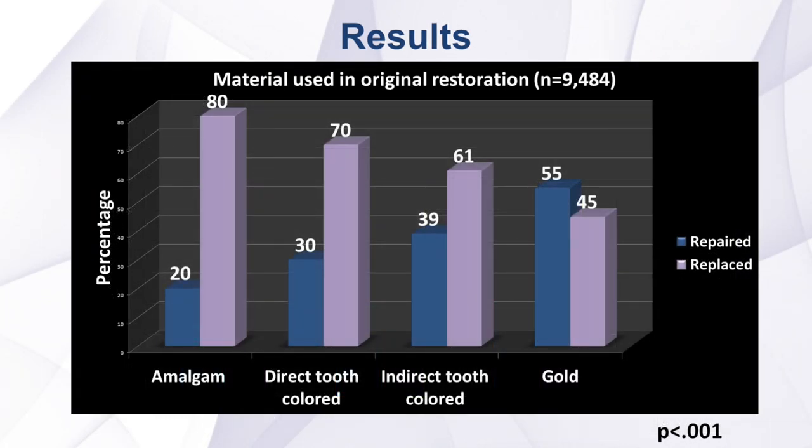Regarding characteristics of the restorations, dentists were significantly more likely to repair defective restorations when the material in the original restoration was both direct and indirect tooth-colored and gold material, as opposed to restorations that were an amalgam material. This suggests dentists are getting away from amalgam.